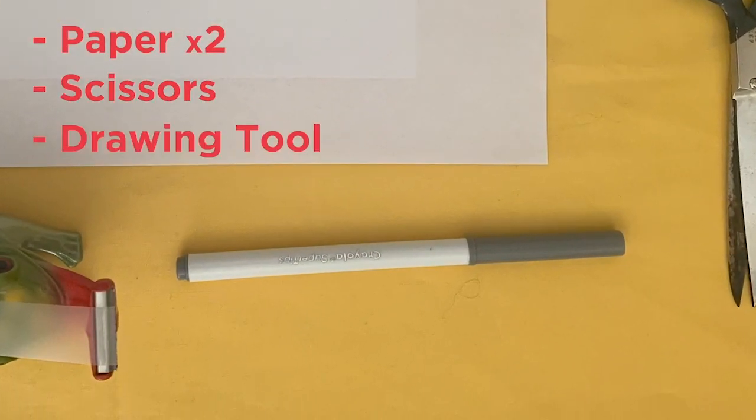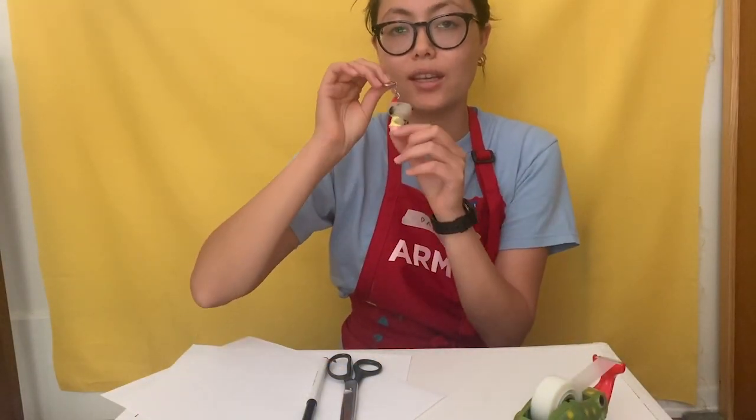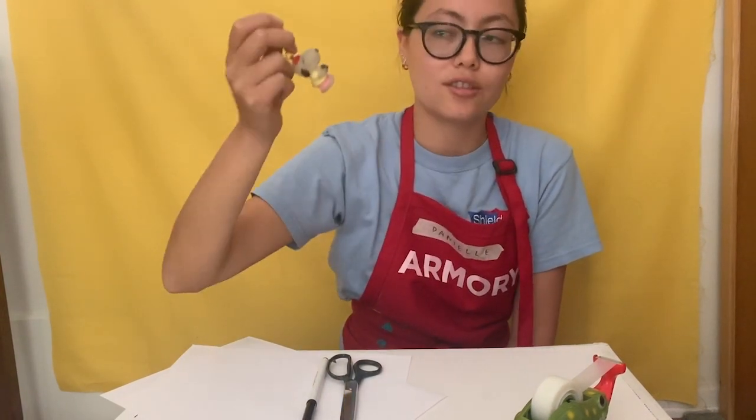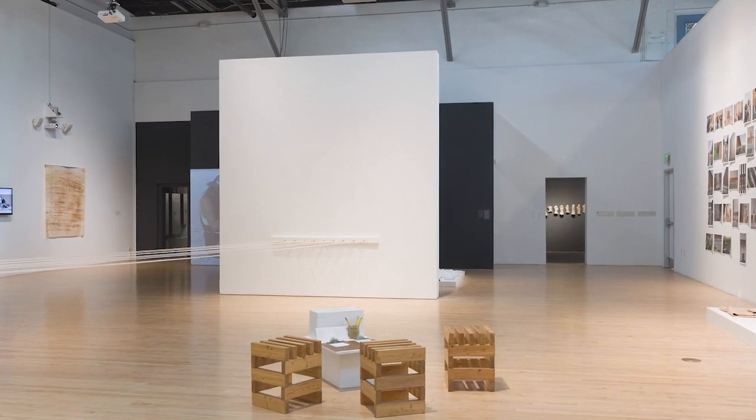Before we get started, I'd like to go over the materials that we will be needing. You're going to need two pieces of paper, scissors, a drawing tool — I just have a marker — and some tape. You're also going to want to find an object within your house that is significant to you; I've just chosen this little keychain, and more about that later. If you have coloring tools, feel free to get those now, but that's going to be an optional add-on at the very end.